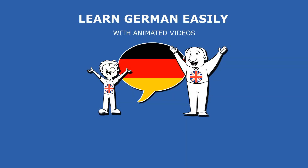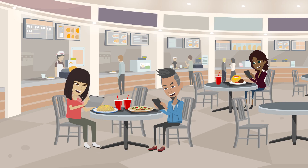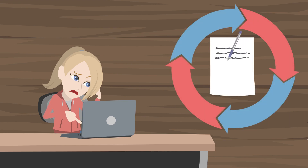Learn German easily with animated video on Hotmart. Learning languages should be an enjoyable experience, but a lot of online courses are cumbersome and unnatural. They depend on long lists of vocabulary and convoluted explanations that don't keep our interest.